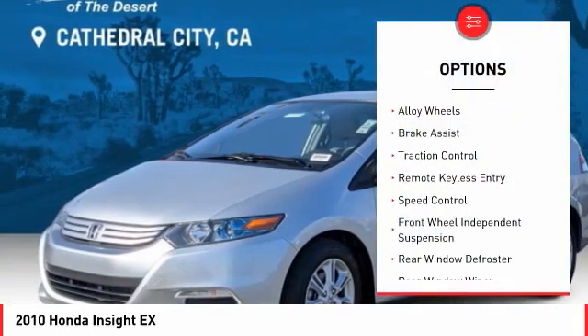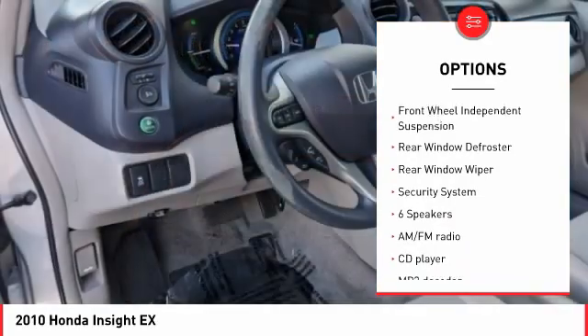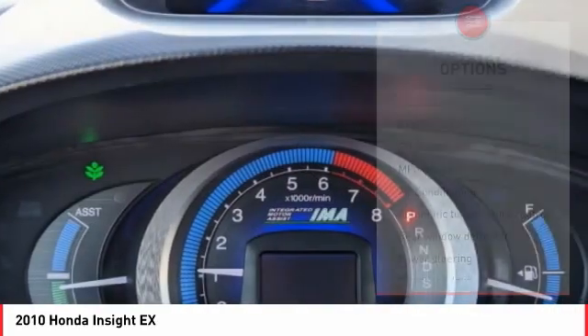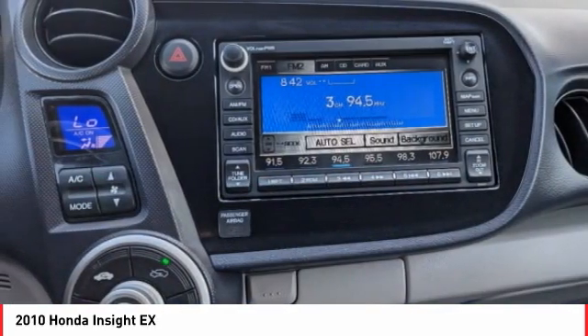Electronic stability control, alloy wheels, brake assist, traction control, remote keyless entry, speed control, front wheel independent suspension, rear window defroster, rear window wiper, security system.